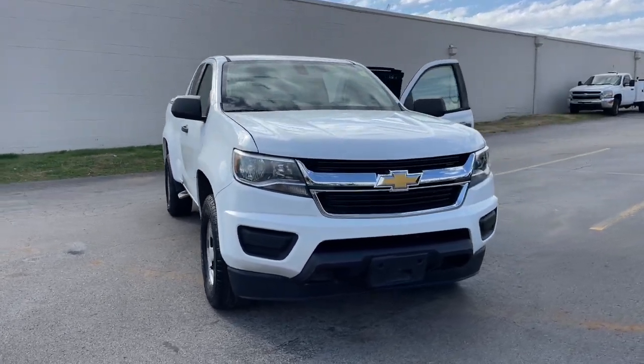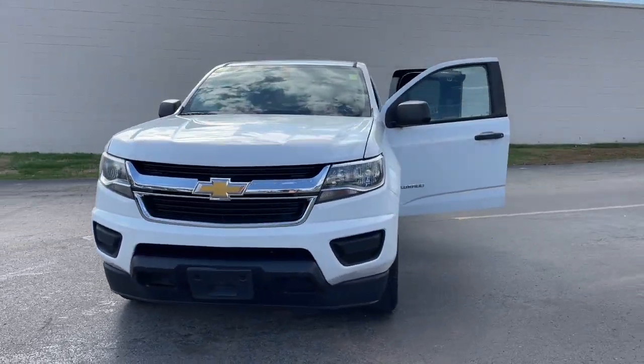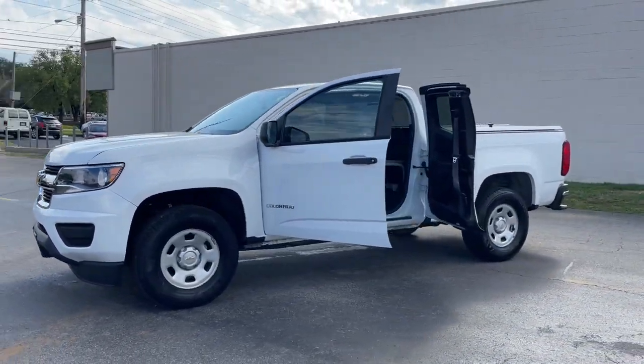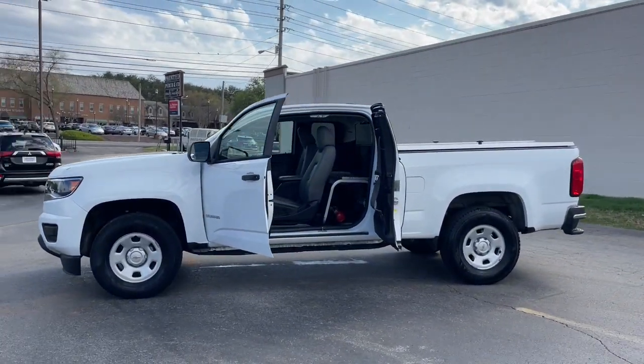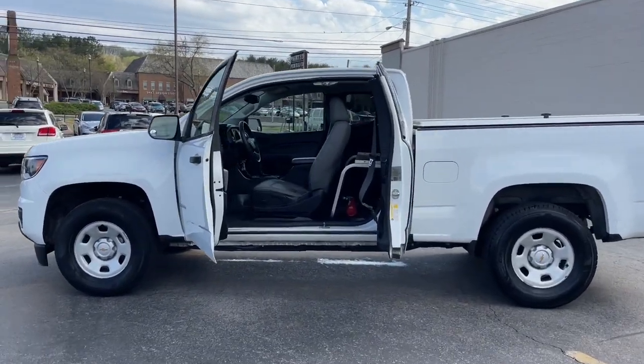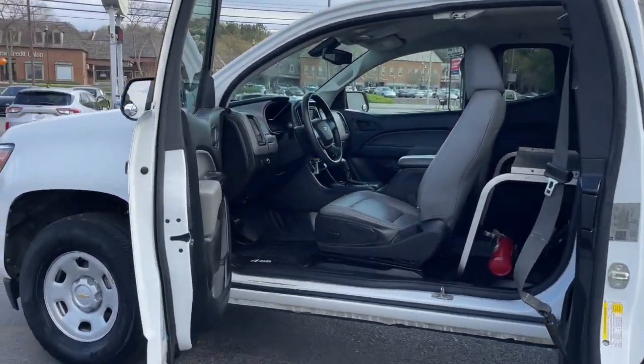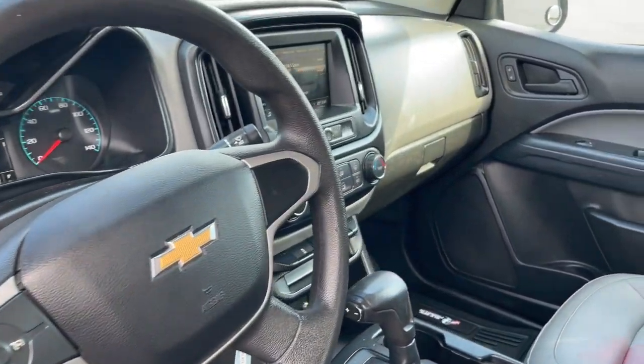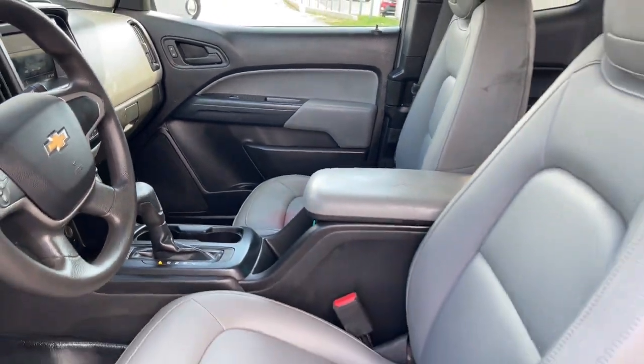This could be the car for you: the 2019 Chevrolet Colorado. This vehicle is an outstanding buy with fewer than 70,000 miles on the odometer. The Colorado packs fuel efficiency, creature comforts, and can-do capabilities into a mid-sized pickup that's fun and easy to drive whether you're in the city or on the worksite.